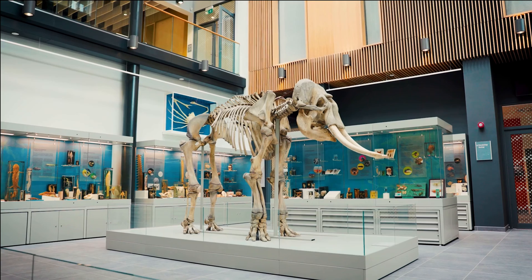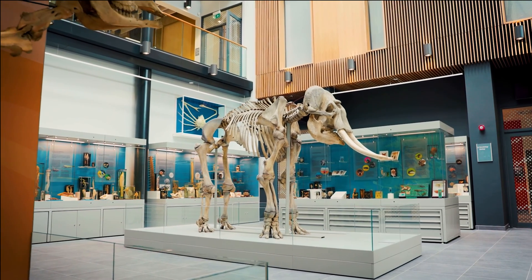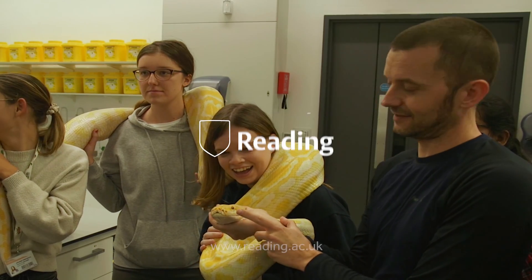I would definitely recommend studying zoology at Reading. I think their facilities are great, the lecturers are top in their field. I would recommend it to anyone interested in zoology.